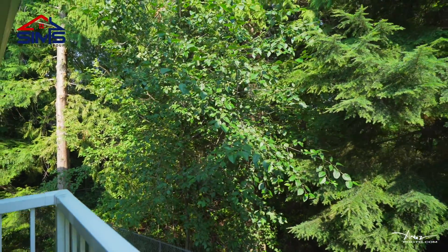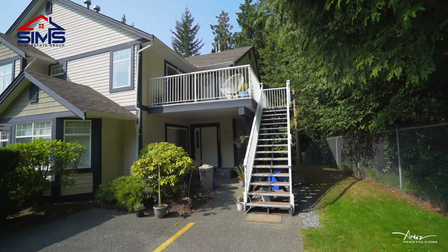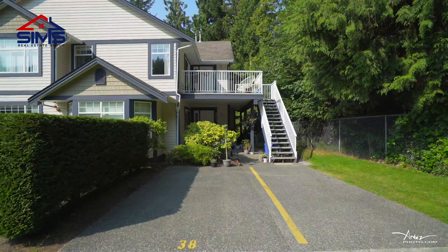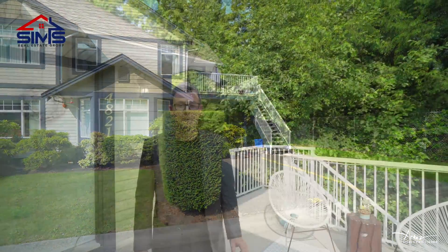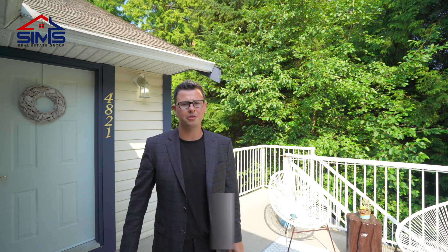This unit couldn't be more private, being the corner unit that backs onto natural park space. It will never be developed, which will always keep privacy as your number one theme with this home. As you can see, this home has been well laid out and it's super thoughtfully designed.